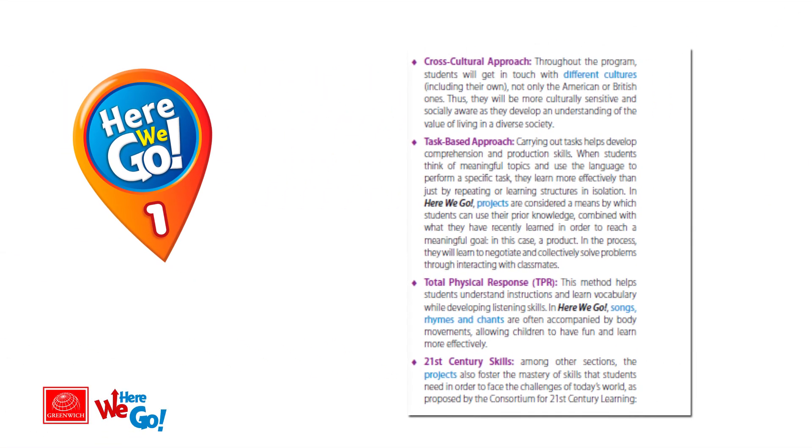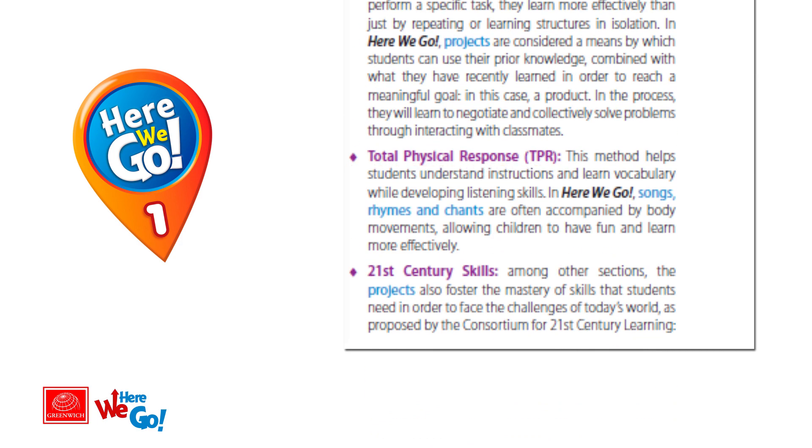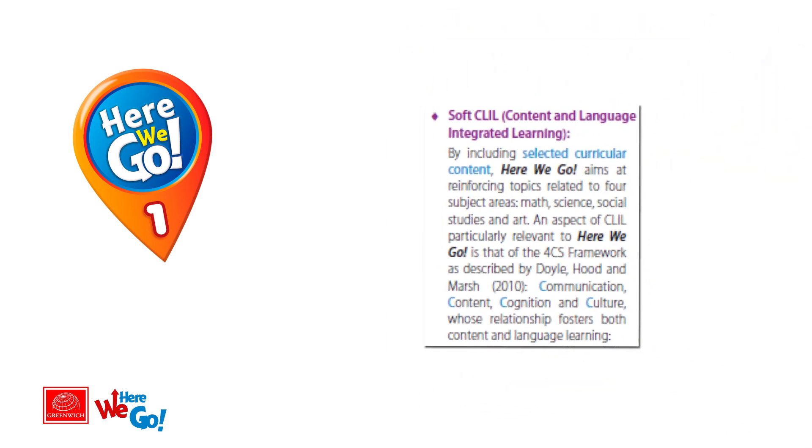Other important approaches of Here We Go are: cross-cultural approach, task-based approach, total physical response, 21st century skills, and soft Creole.